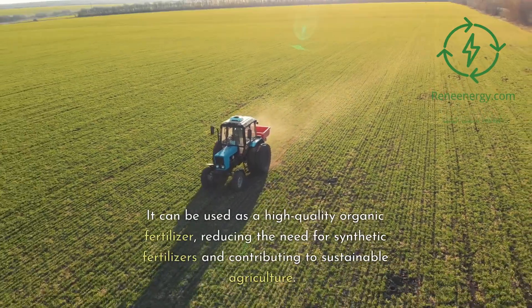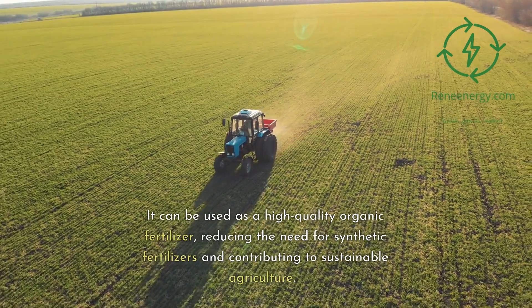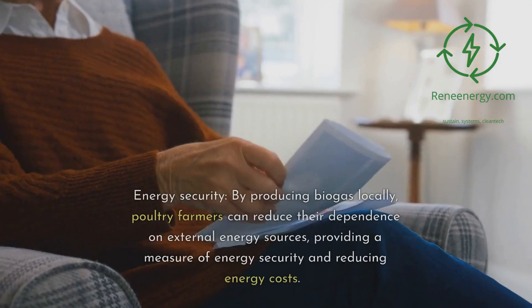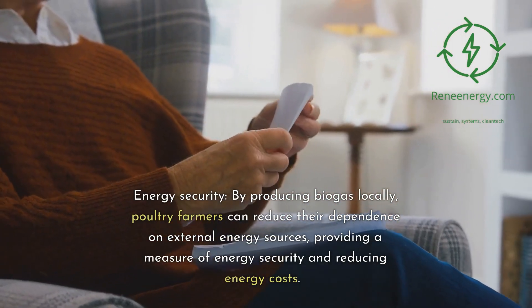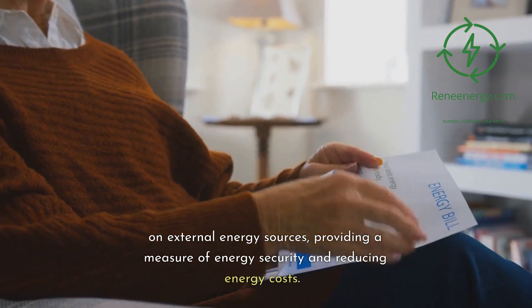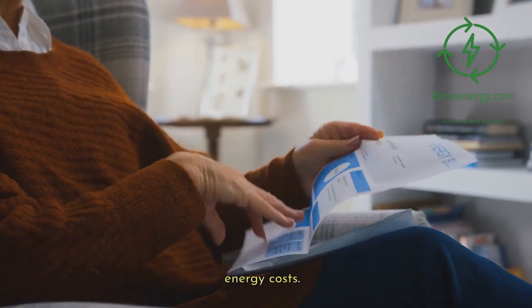The digestate can be used as a high-quality organic fertilizer, reducing the need for synthetic fertilizers and contributing to sustainable agriculture. Energy security: by producing biogas locally, poultry farmers can reduce their dependence on external energy sources, providing a measure of energy security and reducing energy costs.